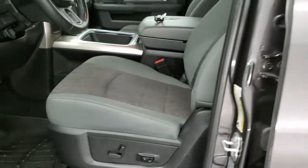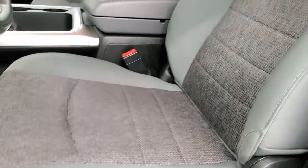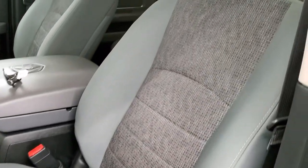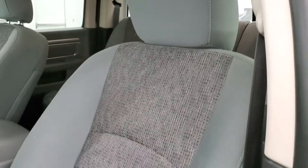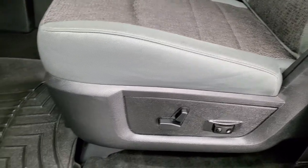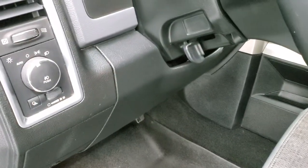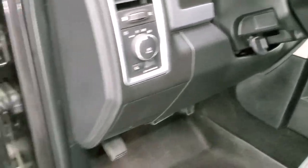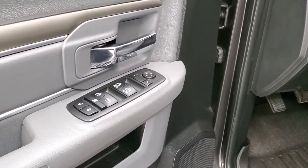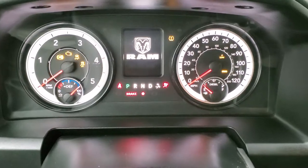Inside, the Bighorn package gives you the gray cloth interior. There are no rips or tears on those seats — they are in excellent condition. Both front seats are heated. You have a power driver seat with lumbar, and we have WeatherTech floor mats throughout. Auto headlamps, power windows, power locks, and power mirrors. We'll hop inside and check out the instrument cluster so you can see the miles.